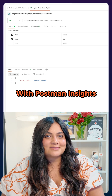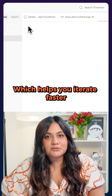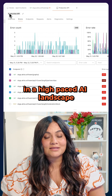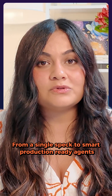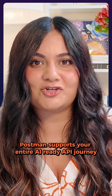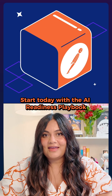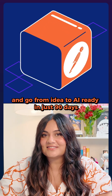With Postman Insights, your APIs become actionable and measurable assets, which helps you iterate faster and deliver consistent value in a high-paced AI landscape. From a single spec to smart production-ready agents, Postman supports your entire AI-ready API journey. Start today with the AI readiness playbook and go from idea to AI ready in just 90 days.